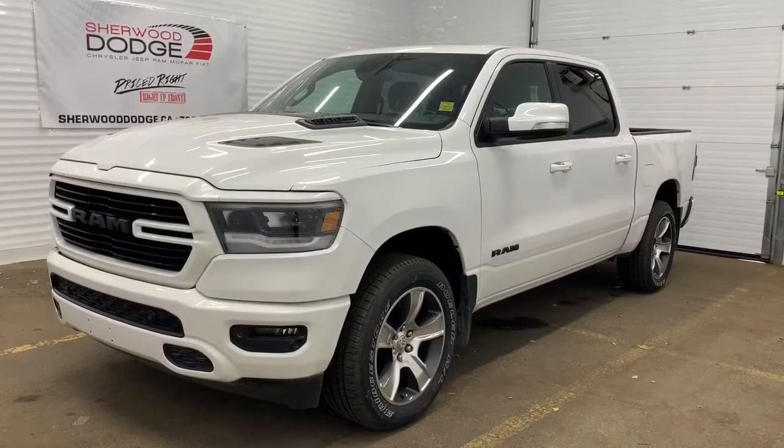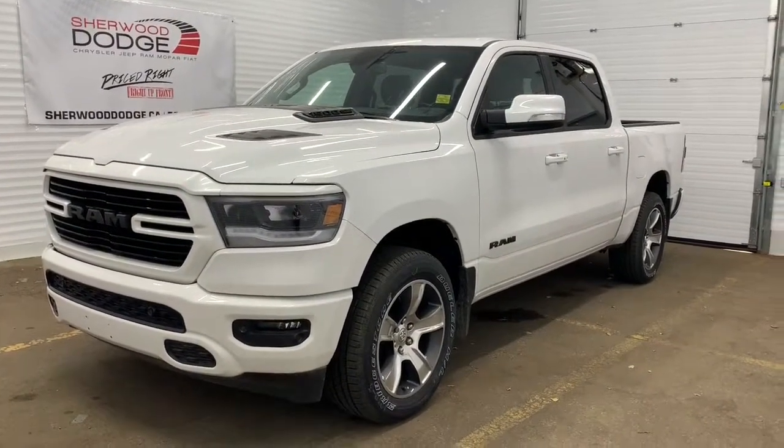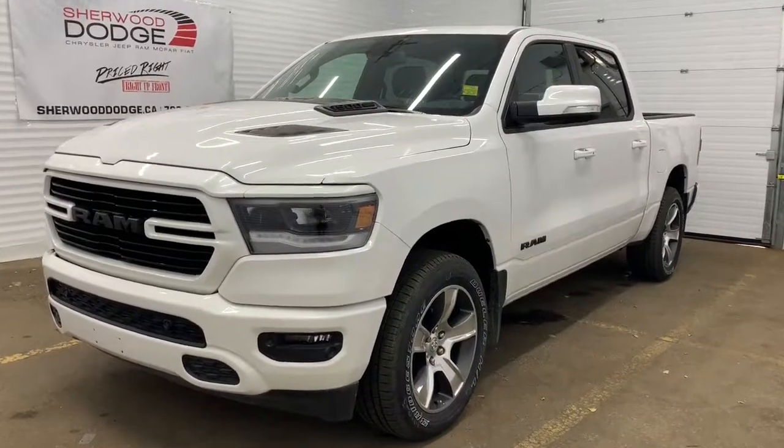Hi, this is Morgan from Sherwood Dodge, and I'm going to show you this RAM 1500. Here is the 2019 RAM 1500 Sport Crew Cab in Ivory Tricot. This 4x4 1500 has all of the features we'll be walking through today.